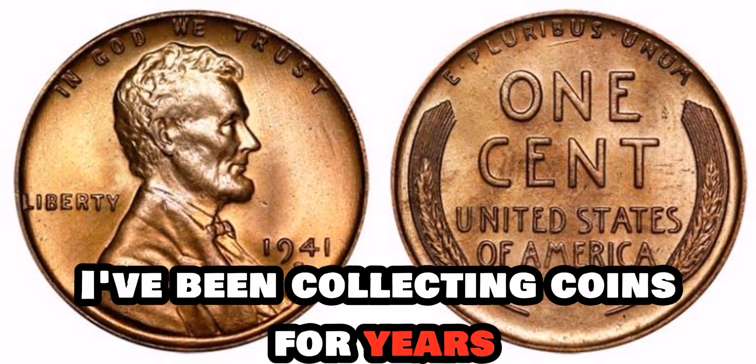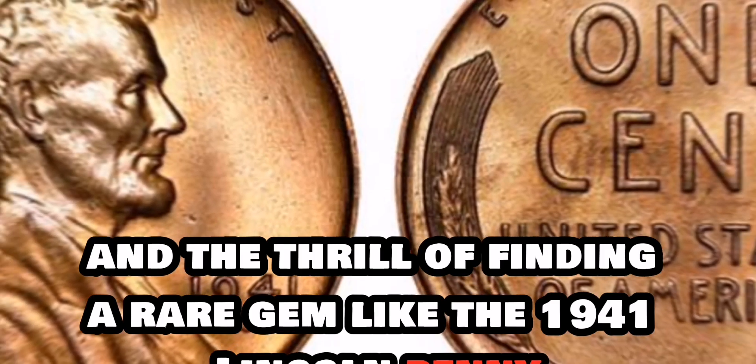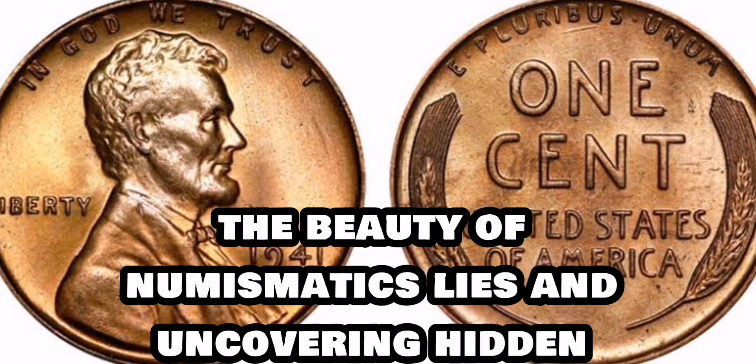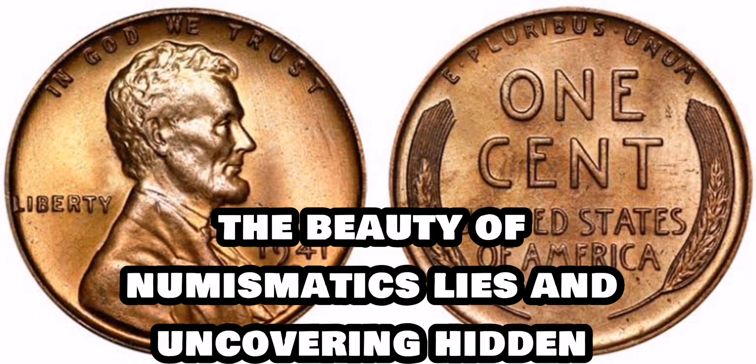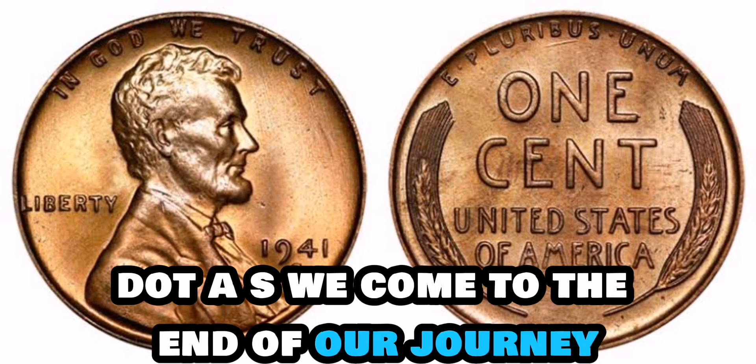I've been collecting coins for years, and the thrill of finding a rare gem like the 1941 Lincoln penny is unmatched. The beauty of numismatics lies in uncovering hidden treasures and sharing the joy of discovery with fellow collectors.